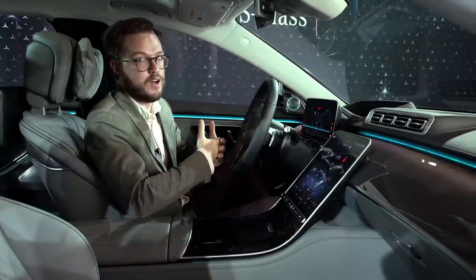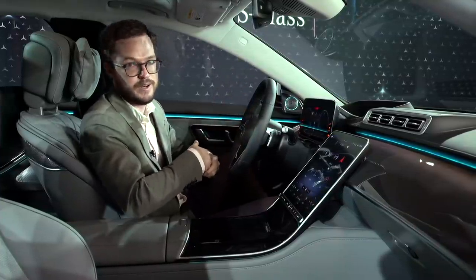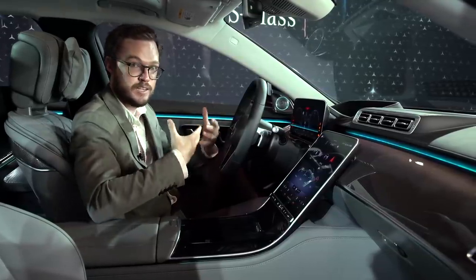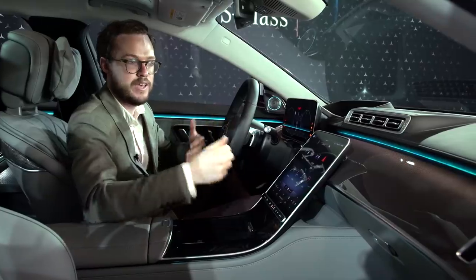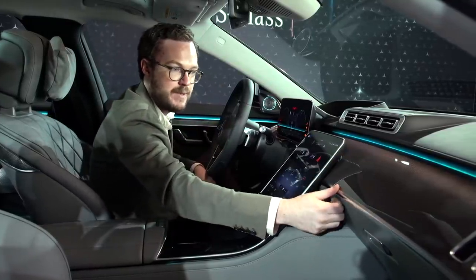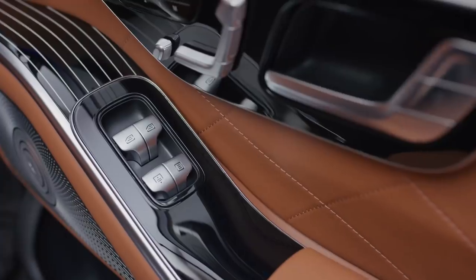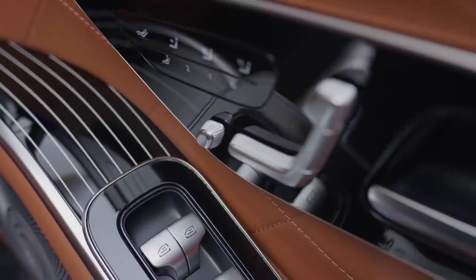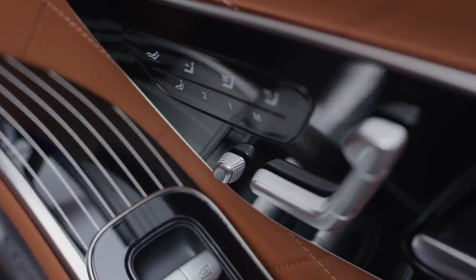Not only is the exterior all new, but the interior has been completely redesigned as well. The 2021 S-Class is less like a cockpit and more like an Italian riverboat — you can definitely see that in this massive fascia panel. You'll notice it even more when you order things like the piano black lacquer flowing lines trim, which features vertical striations as opposed to the existing S-Class's horizontal ones.